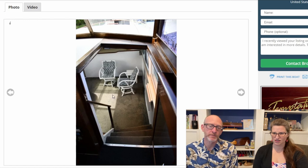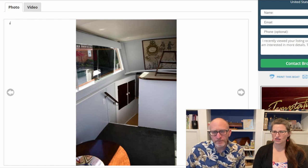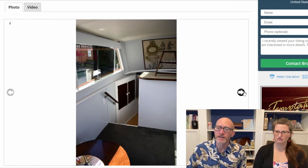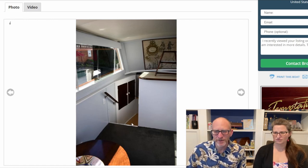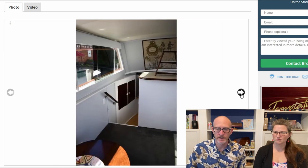Now we're heading forward from the helm station, down into the salon. It looks kind of plain — we've got painted wood everywhere, not the normal dark teak kind of wood. Maybe a little outdated with the carpet. But I think you could make this your own — put in a nice leather sectional or a couple of nice recliners and update it with a TV or whatever you want.